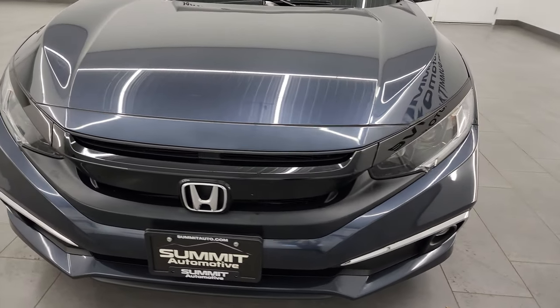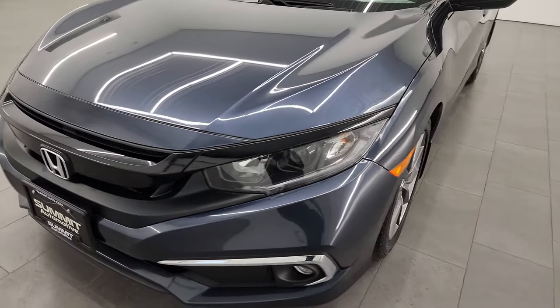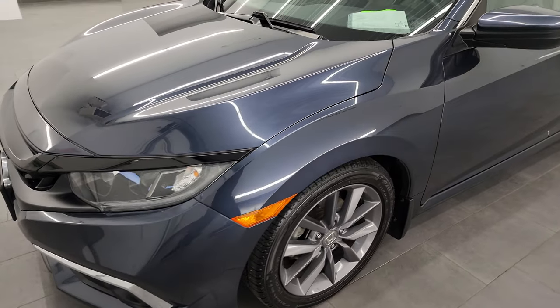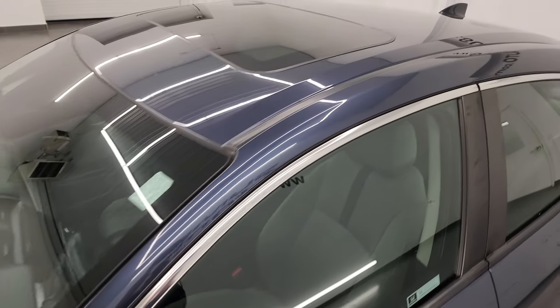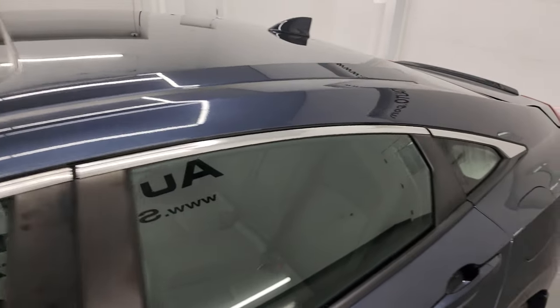That's exactly what I'm going to do in this video — go all the way around inside, start it up, show you all the options, and take a look at under the hood as well, to give you the most accurate representation that I can of the vehicle.